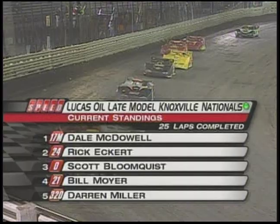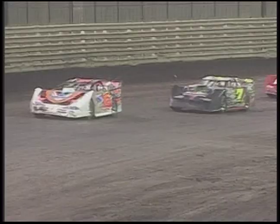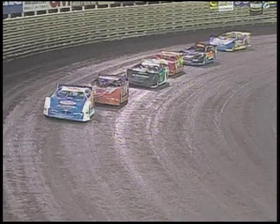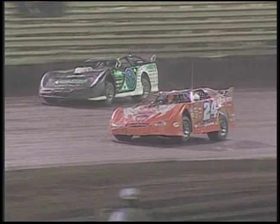Dale McDowell, the car number 17M, will be the leader here on the restart. Rick Eckert running in that second spot. Scott Blomquist running third — he's marched his way up there. You've got to keep your eye on that zero car; he's getting fast. He came to race — I said this earlier. He's raced for a long time, and there are a lot of people who sometimes question his focus. But you can't question it tonight. The guy is standing on the button and getting it done. Dale McDowell brings them off the very bottom of turn four. The green flag is back out here at Knoxville as they race down into turn number one. Blomquist to the outside, Moyer going to follow him up high — a couple of Hall of Famers right there.